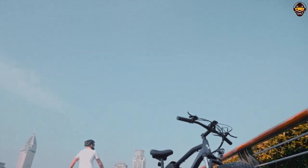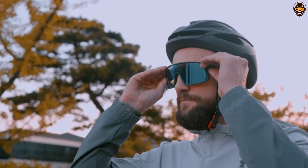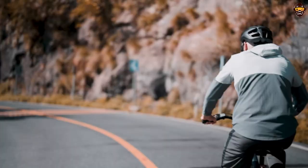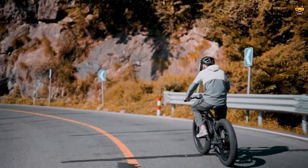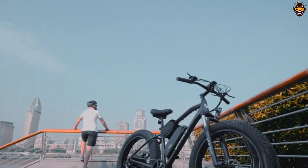Plus, the attractive design is sure to turn heads as you're out on the road. The Viribus 500W Fat Tire Electric Bike is an excellent choice for anyone looking for a reliable and high-performance electric bike on a budget. With its powerful motor, battery, and disc brakes, it is sure to be a great choice for any rider. So if you're looking for the best electric bike under $1,000, look no further than the Viribus 500W Fat Tire Electric Bike.